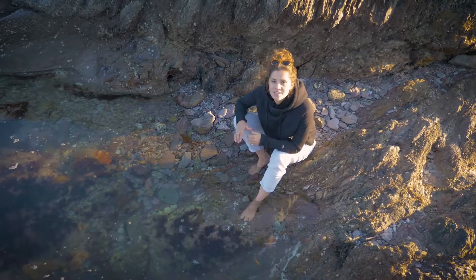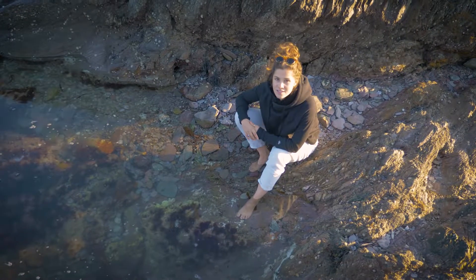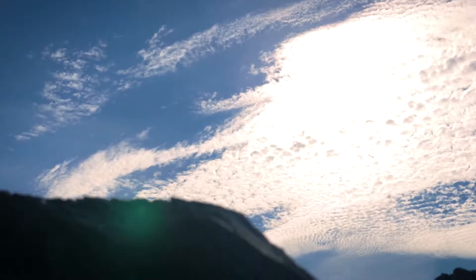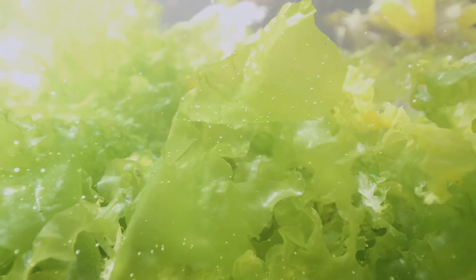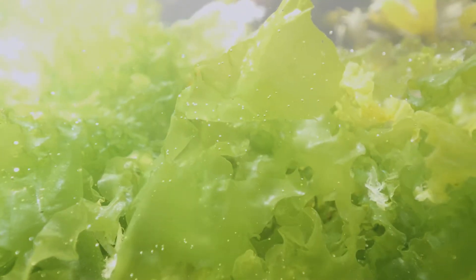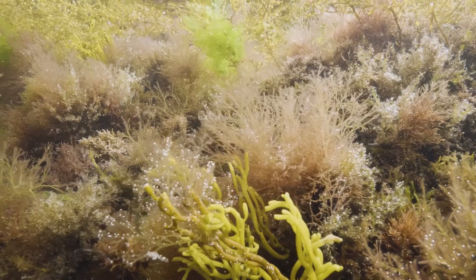What's key to understand is that all these seaweeds photosynthesize, which means they get energy from the sun to feed themselves, and a byproduct is oxygen. All this oxygen gets absorbed into the rock pool water, which supports all the life that you find inside them.